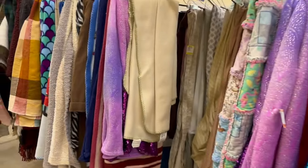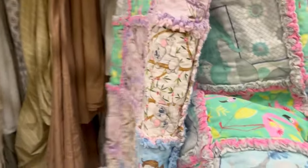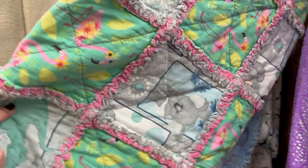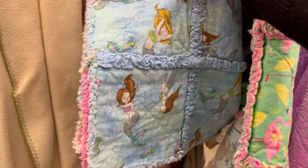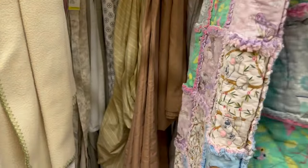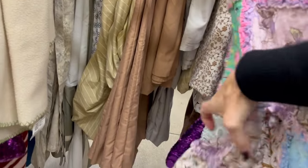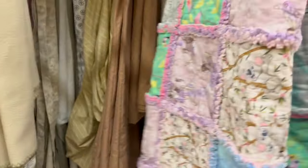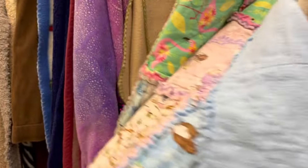I'm just having a quick look through the blankets — not really seeing much here. This looks like a handmade quilt — cute with the flamingos, koalas, fairies, and mermaids on it. That's pretty sweet. It's handmade. How much do they want for it? There is no price on it — I guess it's free!